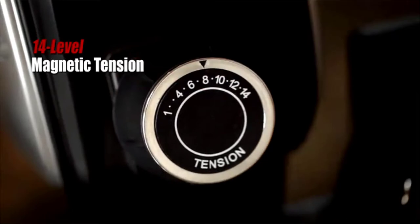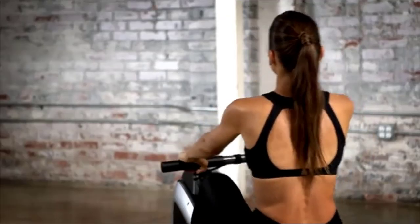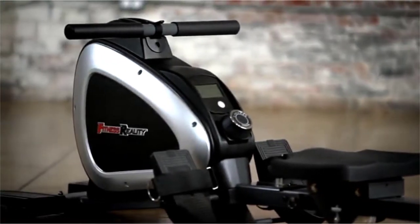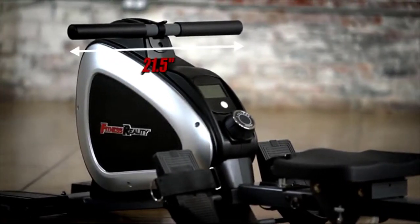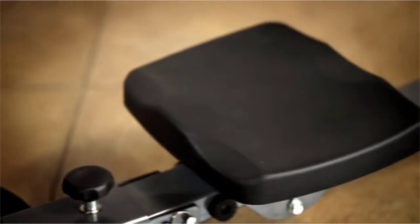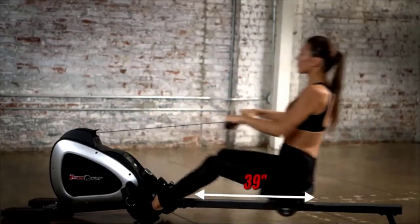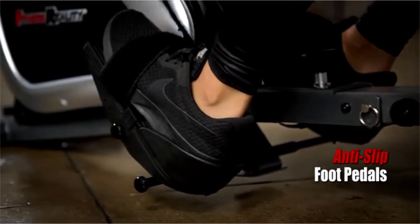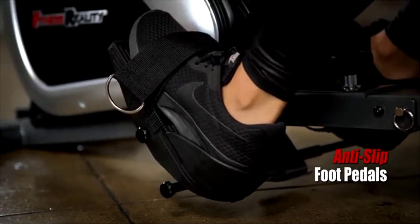Users can select from 14 levels of dual transmission magnetic tension resistance to dial in the perfect level of challenge. To maximize user comfort throughout long exercise sessions, the rower features a 21.5-inch extra-wide foam cushioned handlebar and a large ergonomically contoured seat that travels 39 inches. It also comes equipped with adjustable anti-slip foot pedals that pivot to allow for a larger range of motion.